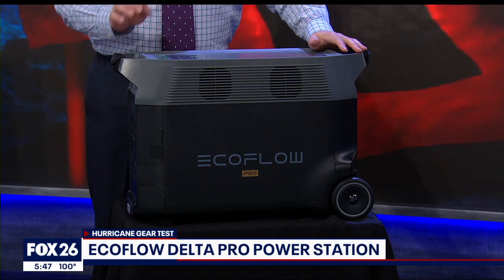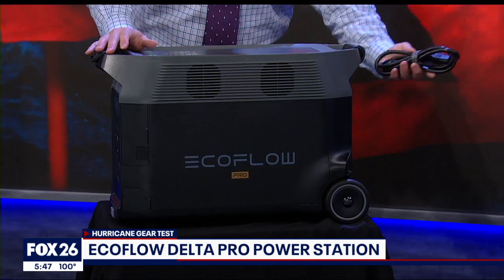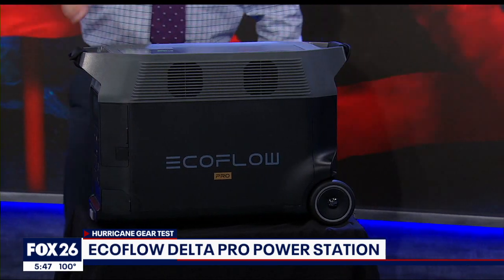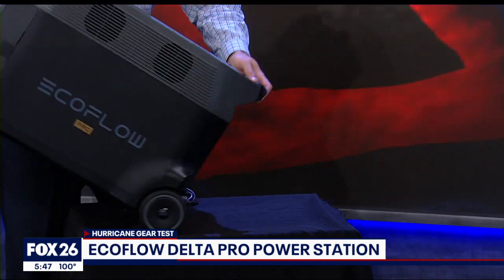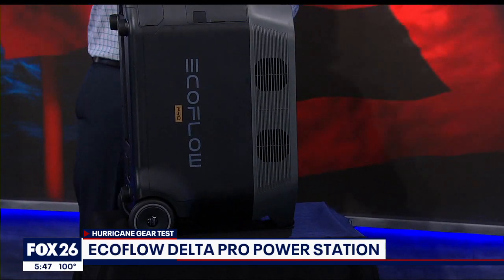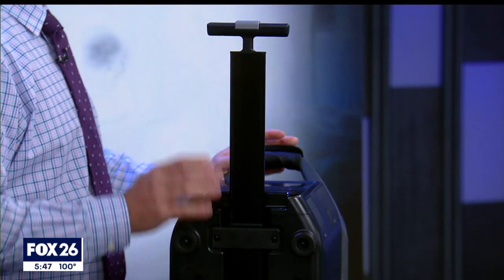Inside there are lithium iron phosphate batteries. To charge those, you can simply plug it into your home, or they also make solar panels available for purchase. This unit does weigh 99 pounds, so they've added wheels as well as a handle to help move it around.